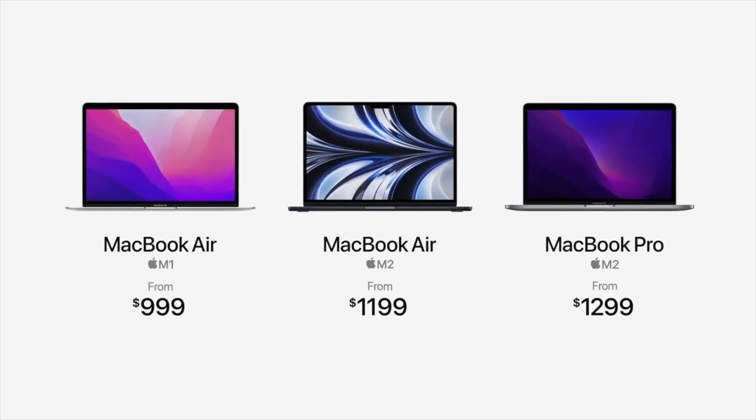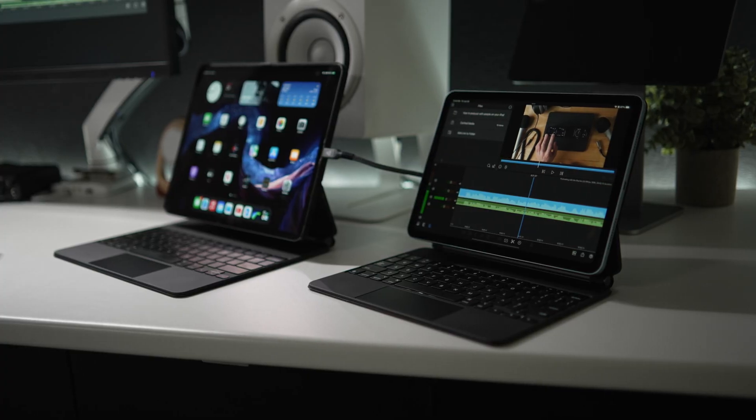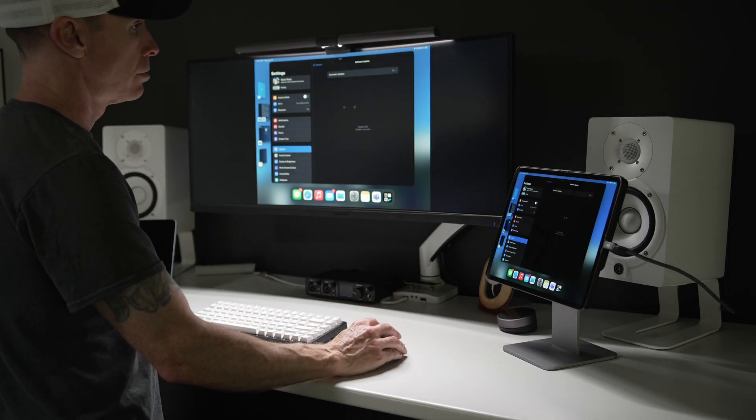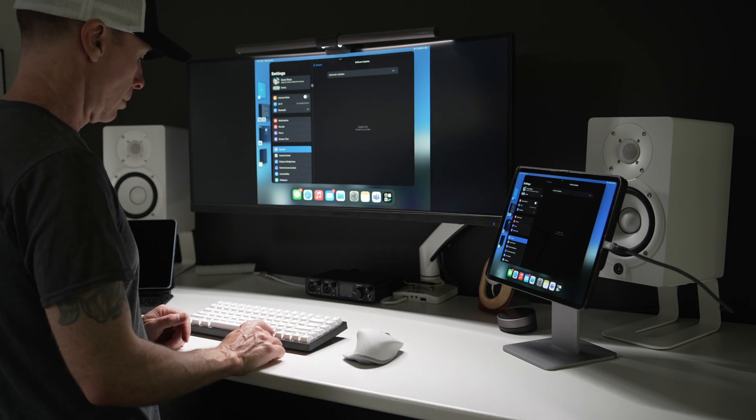When you consider upgrading to the M1 iPad Pro, we're talking about a price point that is likely going to be more expensive than the M2 MacBook Air, which I'll be ordering at some point. But when you upgrade the RAM and add the Magic Keyboard for the iPad Pro, in some cases it can be more expensive. To have Stage Manager work, though, you can use any wireless keyboard and mouse to get that extended display functionality — at least the ones I've tested.